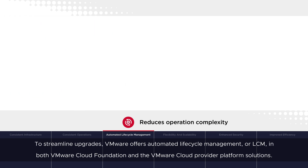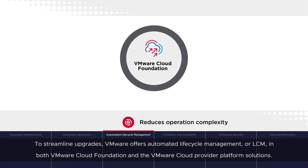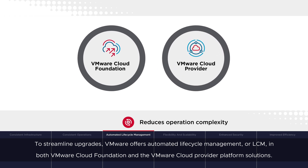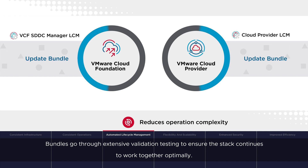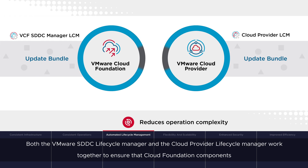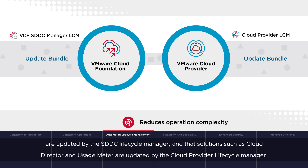To streamline upgrades, VMware offers automated lifecycle management, or LCM, in both VMware Cloud Foundation and the VMware Cloud Provider Platform solutions. Cloud services providers leverage LCM to consistently and safely deploy update bundles with the latest features and fixes for each platform. Bundles go through extensive validation testing to ensure the stack continues to work together optimally. Both the VMware SDDC Lifecycle Manager and the Cloud Provider Lifecycle Manager work together to ensure that Cloud Foundation components are updated by the SDDC Lifecycle Manager, and that solutions such as Cloud Director and Usage Meter are updated by the Cloud Provider Lifecycle Manager.